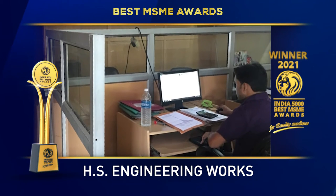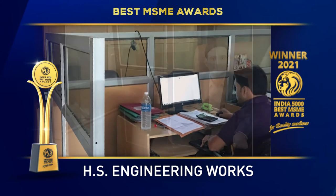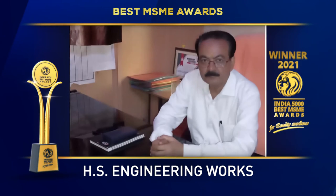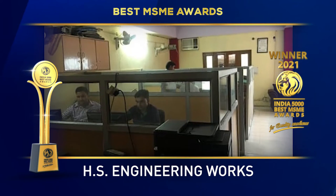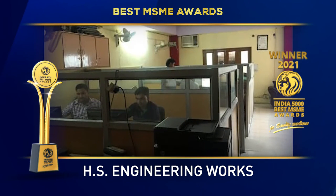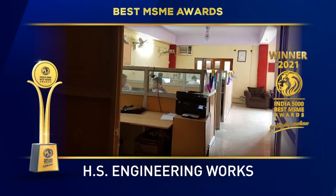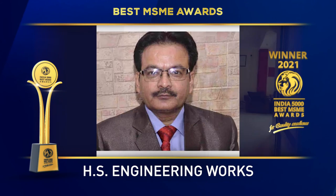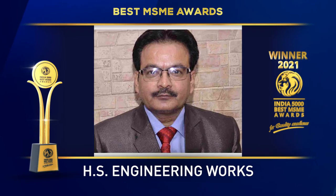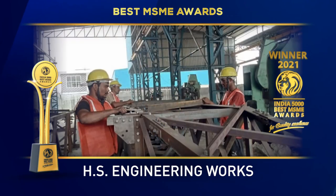Under the strong management of Mr. Pankaj Manga and Mr. Harsh Money Manga, with advanced facilities and ardent professionals, the company is set to scale new heights in the industry. Established in the year 2006 and based in Ghaziabad, Uttar Pradesh, it is one of the fastest growing companies in India.